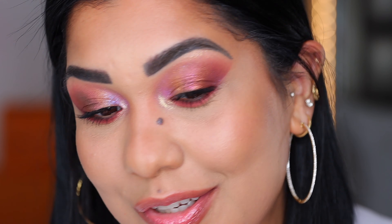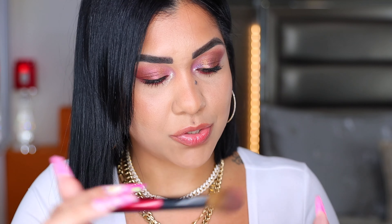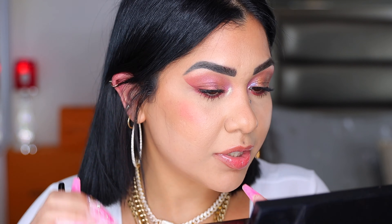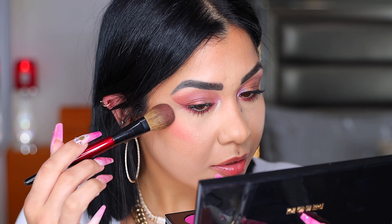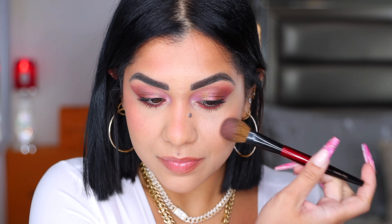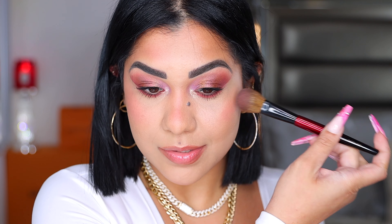Do you like the look? Let me know in the comment section down below. I'm in love. So I want to use this shade as a blush to see how it looks — and the formulation is nice. Yes, you can use it as a blush and it looks pretty. I really, really like it as a blush.